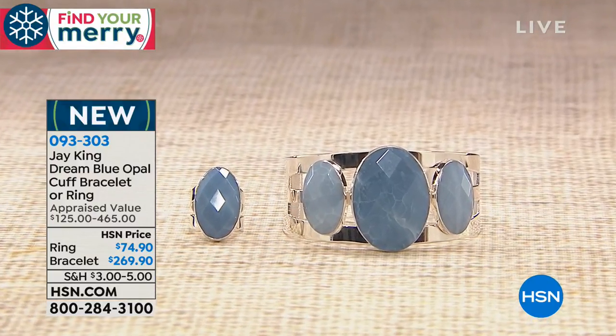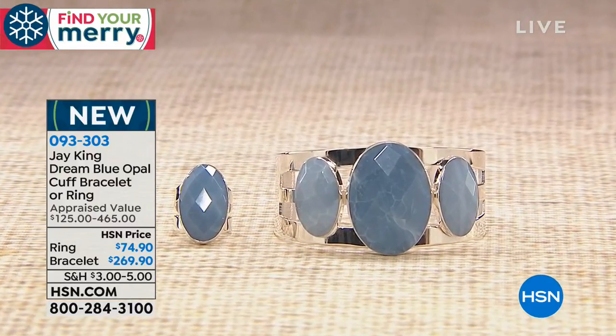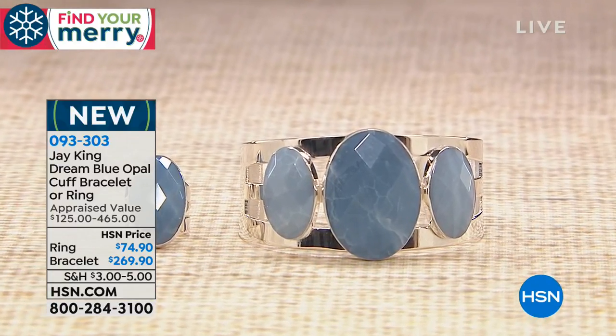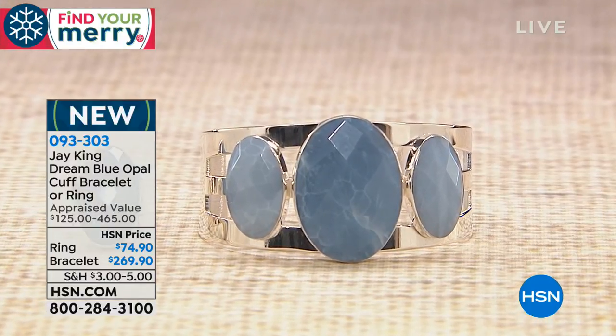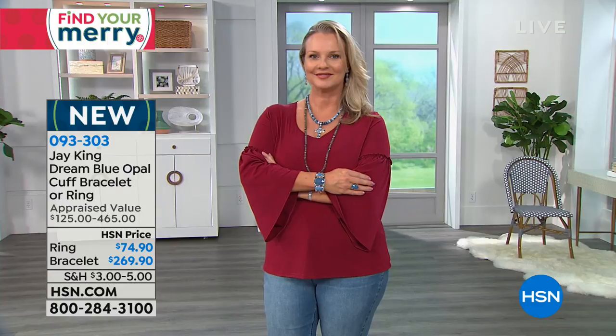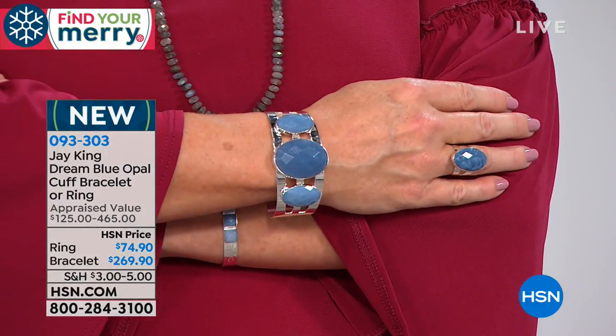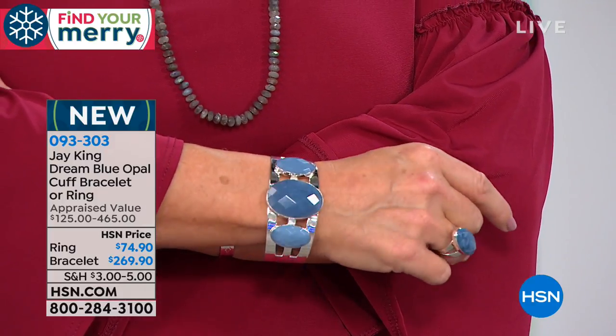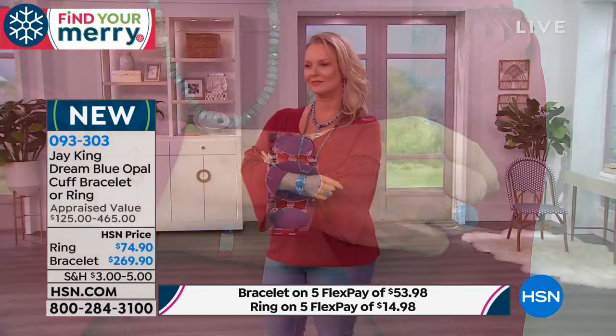Jay always says, my bracelets are so well made, you can get away with it even if you've got a larger wrist. Because everything's on five flex, you can get that bracelet home today. Less than $2 a day to get this three-stone dream blue opal home. How beautiful. Jay, there's a special way you make your bracelets and cuffs in particular that people really appreciate.